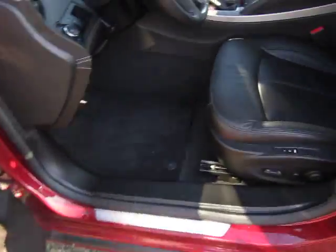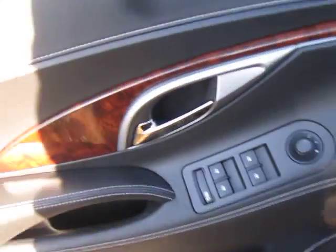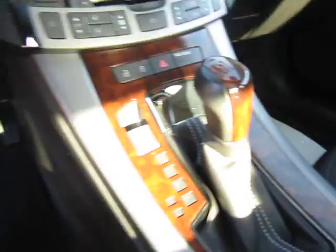You'll notice right away we've got this pristine condition black leather interior, nice wood trim — like I said, in excellent shape. You've got the wood trim here, power windows, mirrors and door locks, power memory seats, and a beautiful leather-wrapped steering wheel with cruise control options as well as Bluetooth and stereo control, and an electronic park brake.